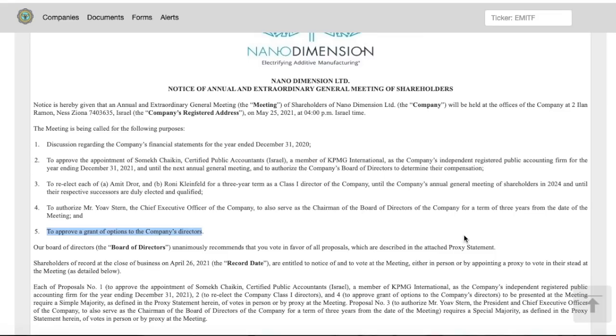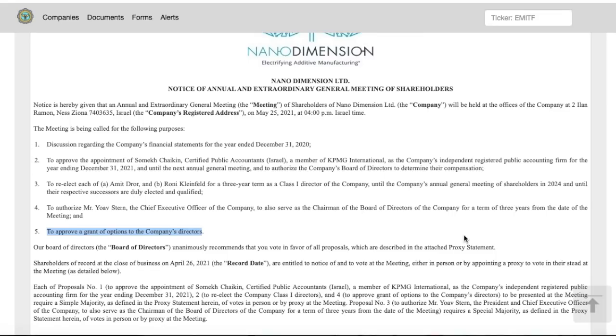That's going to conclude this update on NNDM. The shareholder meeting is on May 25th, 2021 at 4 p.m. I hope you guys are having a really profitable day and I'll see you in the next video.